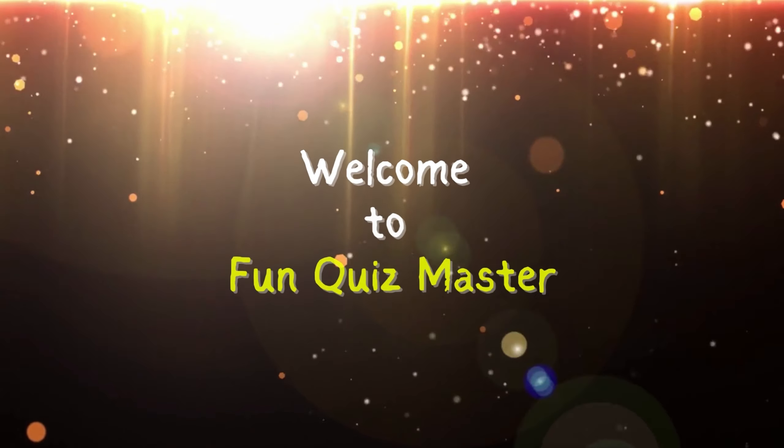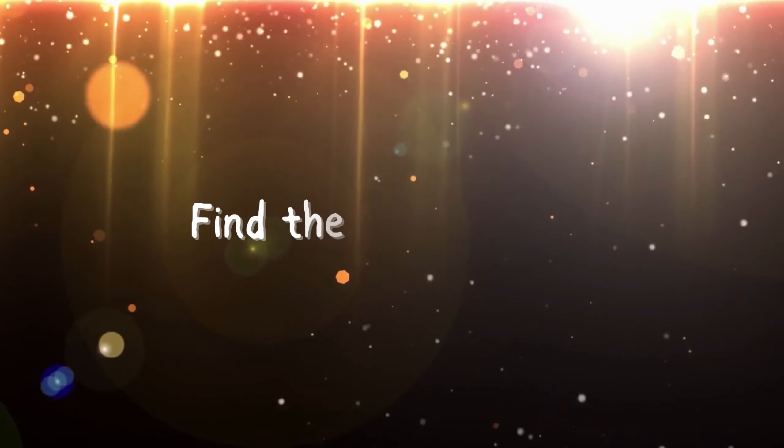Welcome everyone to Fun Quizmaster. Today we'll play a fun game: find the odd one out.